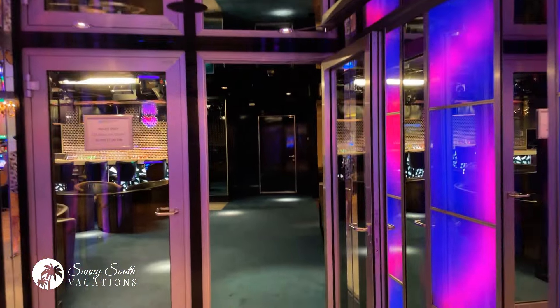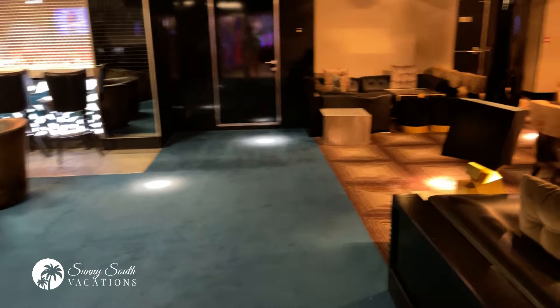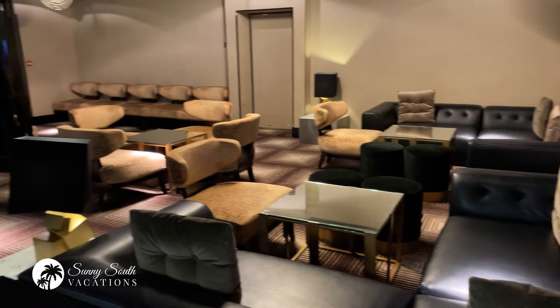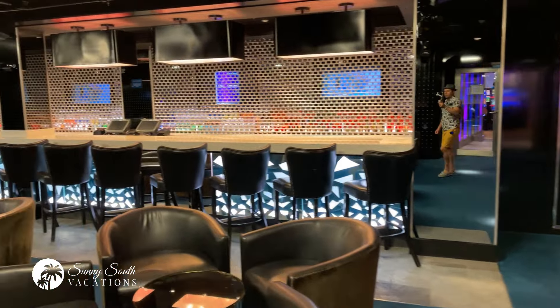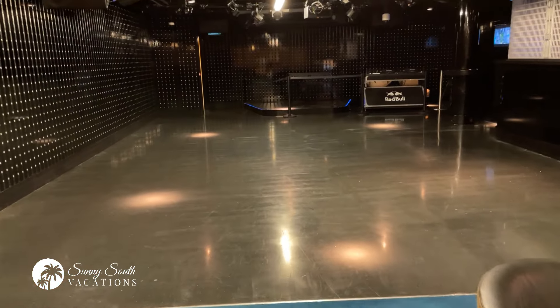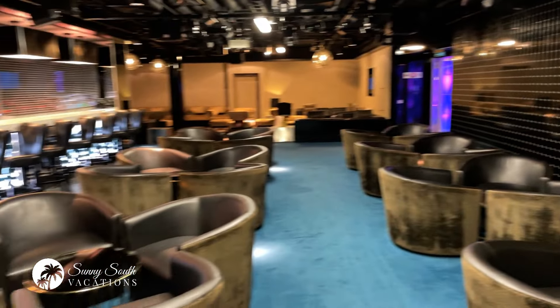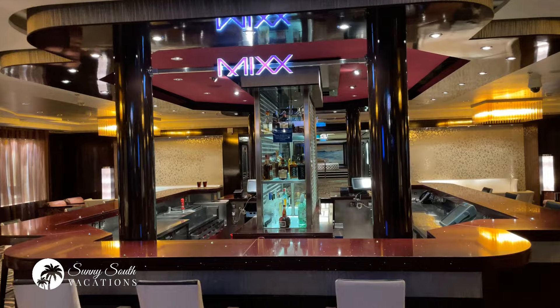If you're looking to dance the night away on your cruise vacation, come check out Bliss. This is the nightclub and lounge on Norwegian Breakaway. Just a wonderful atmosphere in here — very chic seating available on one side, a nice big bar serving up wonderful drinks, and of course that amazing dance floor. If you're looking to dance the night away, check out Bliss, the nightclub.